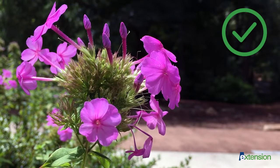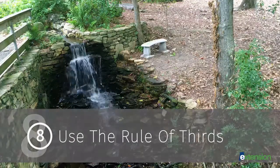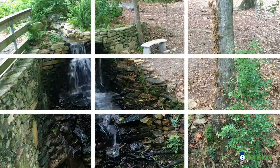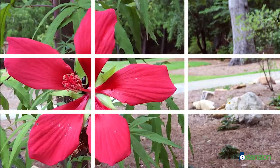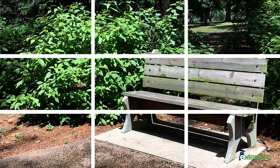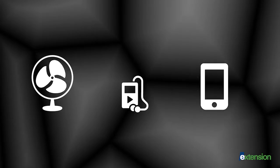Instead, distance your subject from its background for a shallower depth of field, resulting in a more dynamic look. When looking in your viewfinder, imagine your frame being divided into thirds both vertically and horizontally. Studies show that the eye naturally goes to one of these four intersecting points opposed to the center of the frame. By placing your point of interest at these intersections or along the lines, you will create a more appealing composition.